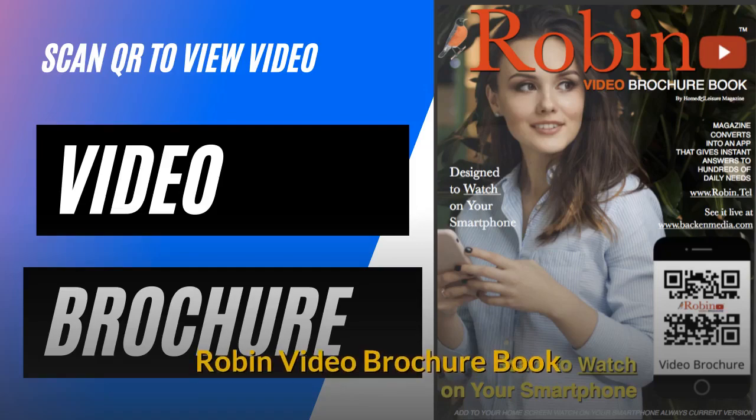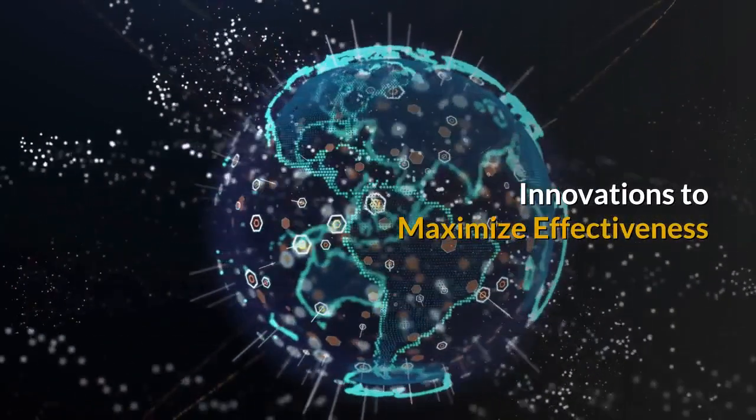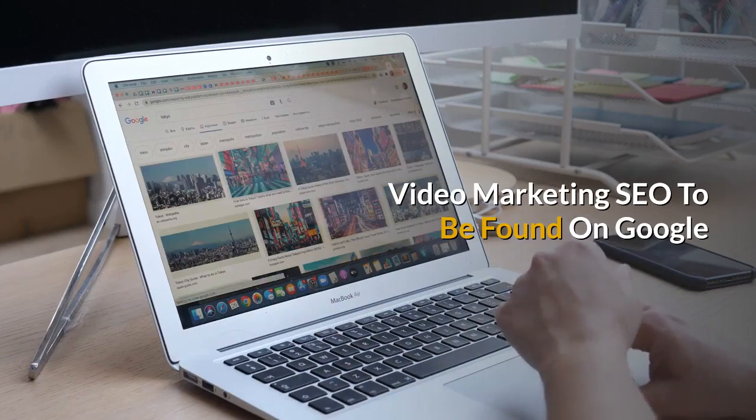The Robin Video Brochure Book. You simply scan the QR code to view the video brochures. There are many new innovations in this system to maximize effectiveness. We provide video marketing with the SEO to be found on Google.